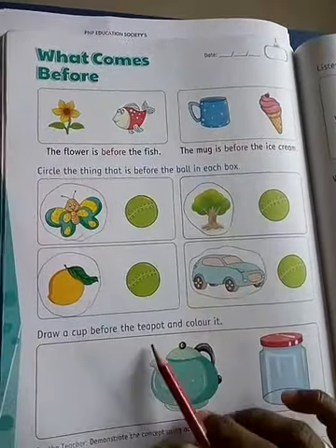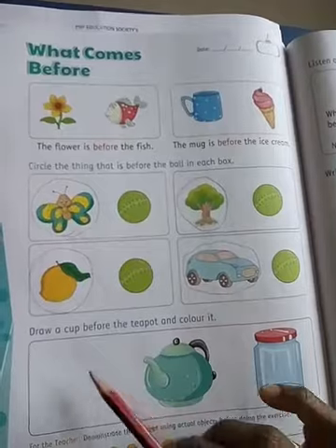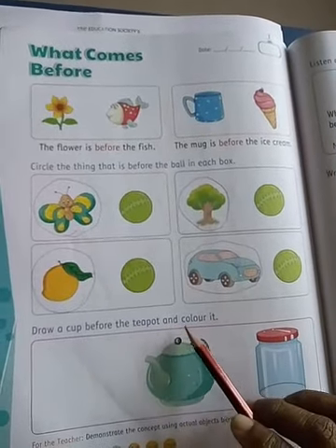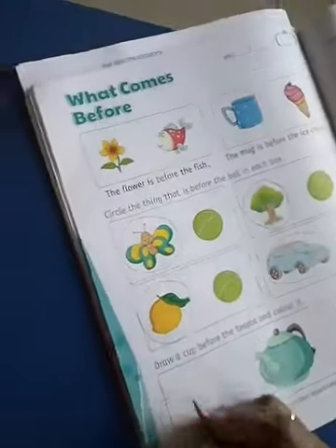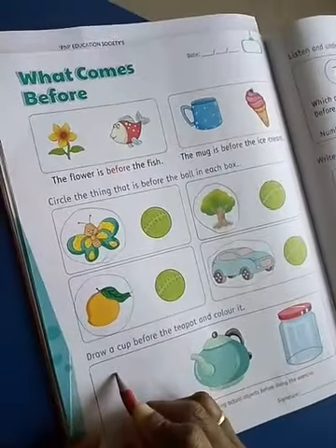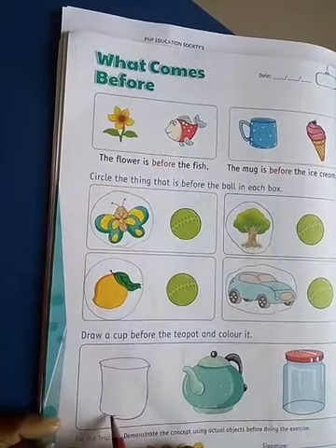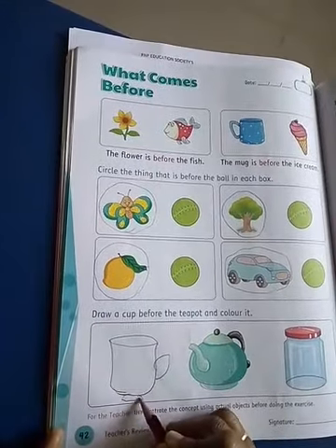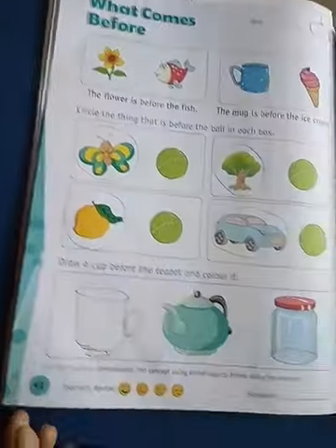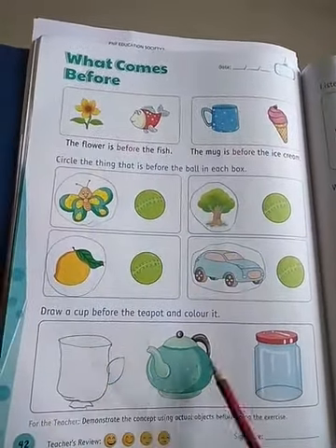Draw a cup before the teapot and color it. So you draw the cup here, and you color it and complete this worksheet.